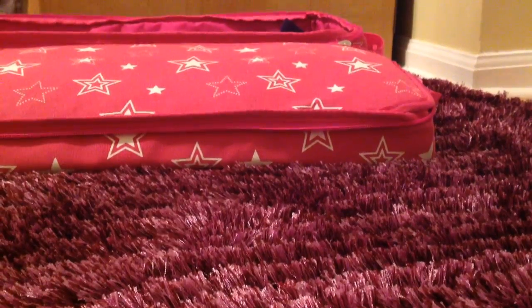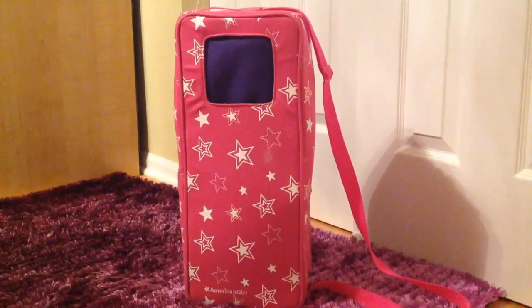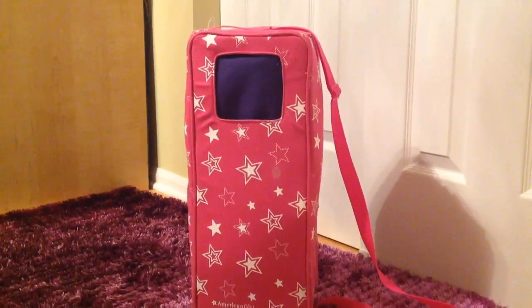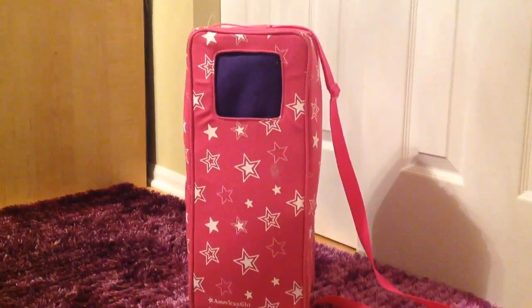Now I'm going to put everything back where it was. I hope you guys enjoyed this video on how to pack and unpack your American Girl doll stuff. Please tell me in the comments section below if this helped you, and please comment, rate, and subscribe — I would really like to hear from you guys. Bye!